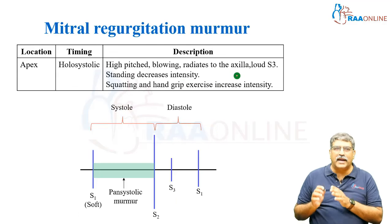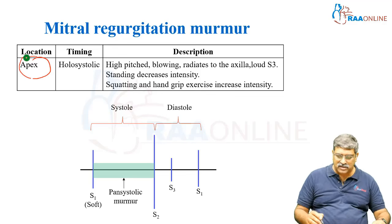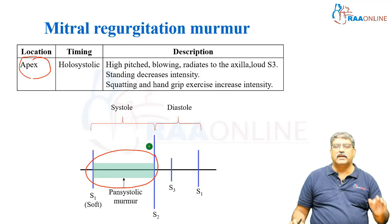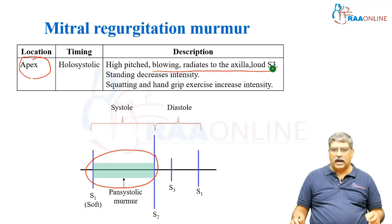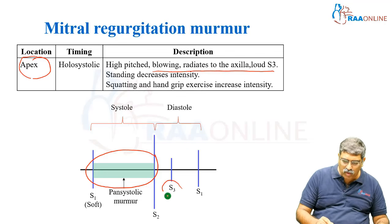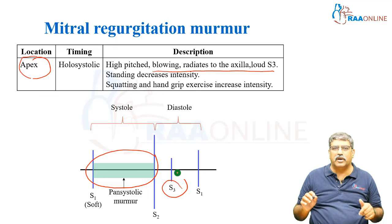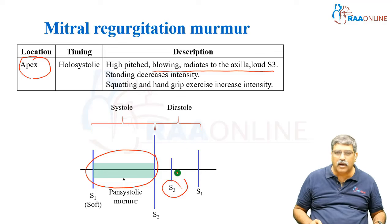Coming to mitral regurgitation, it is well heard at the apex. It is a pan-systolic murmur. It is high-pitched and blowing, radiating to the axilla, and there can be a loud S3. Standing decreases the intensity of the murmur, and squatting and hand grip increase the intensity of the murmur.